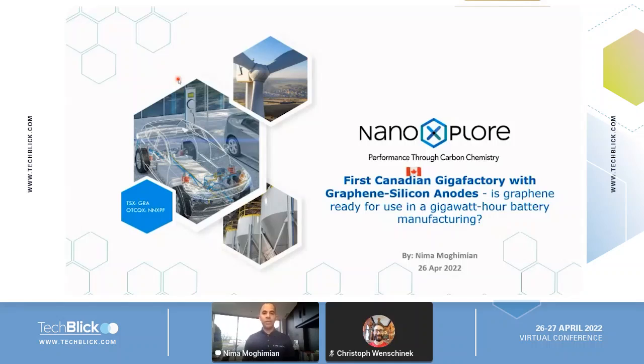I'll take you on a little tour of manufacturing. I'll tell you about the benefits and performance characteristics we get from these batteries, the supply chain, the market, how we got here, and what our big plan for the future is.